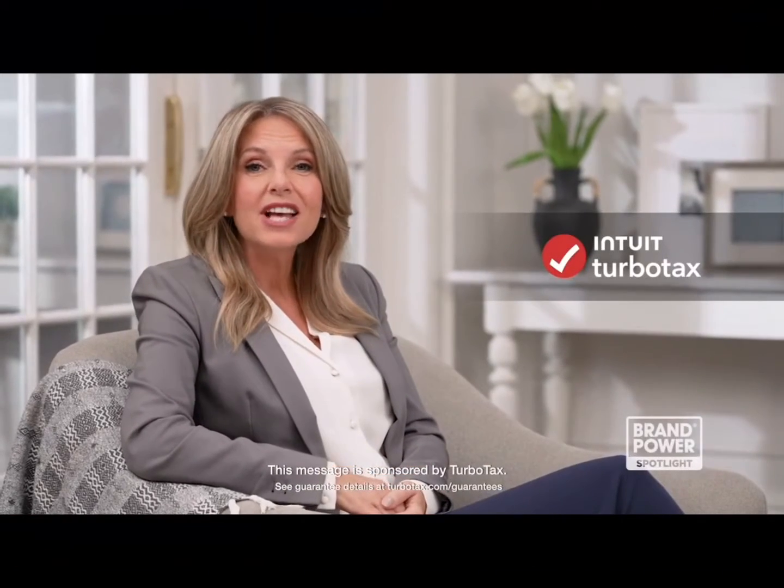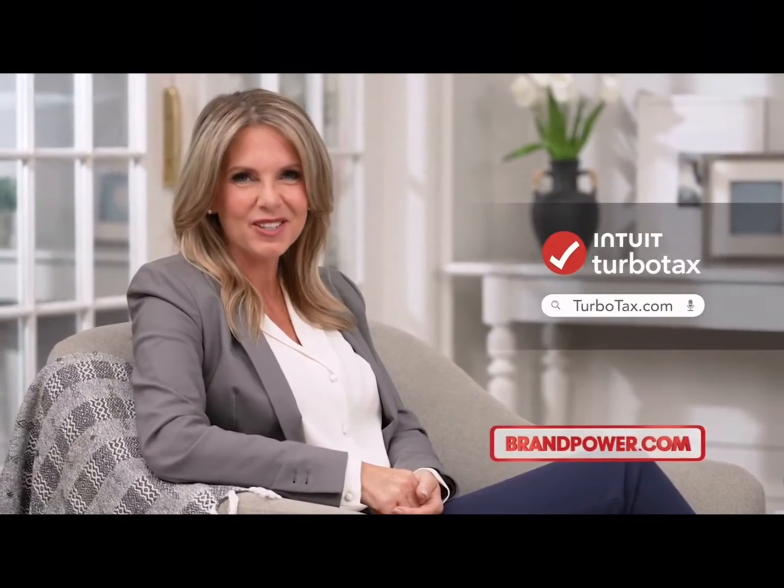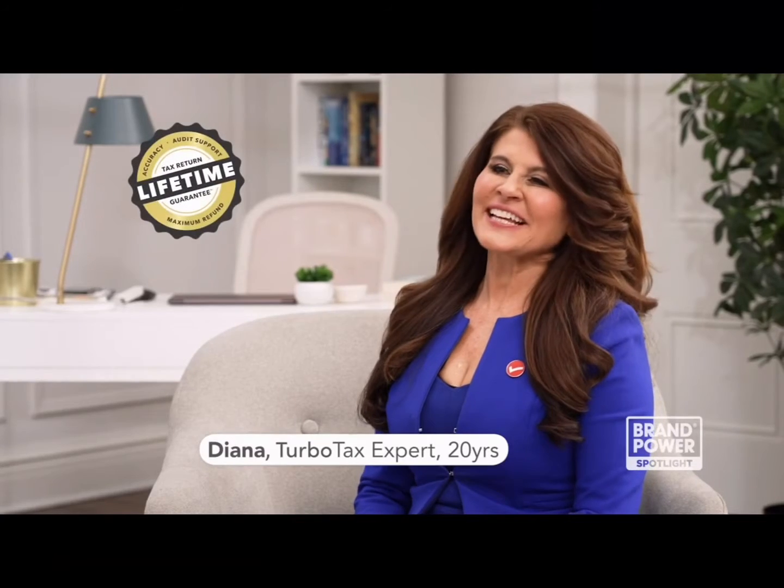Did you know TurboTax now offers a lifetime guarantee when you file your taxes? TurboTax guarantees your tax return for its full lifetime of seven years. Does that apply to all TurboTax personal tax products and services? Yes — whether you're doing your taxes yourself or having one of our experts do them for you, the lifetime guarantee covers 100% accurate calculations, audit support, and maximum refund. Visit TurboTax.com to get started.